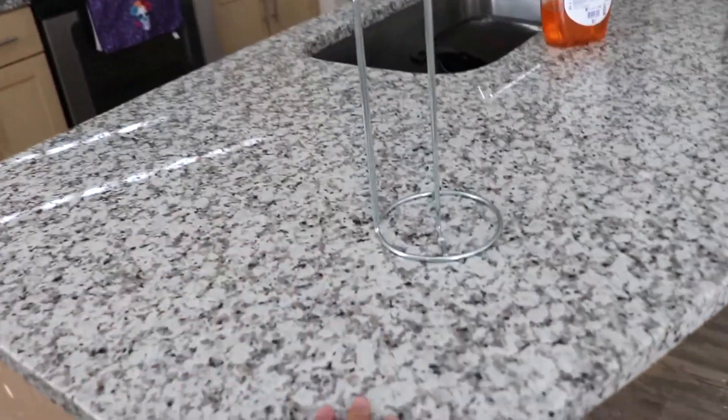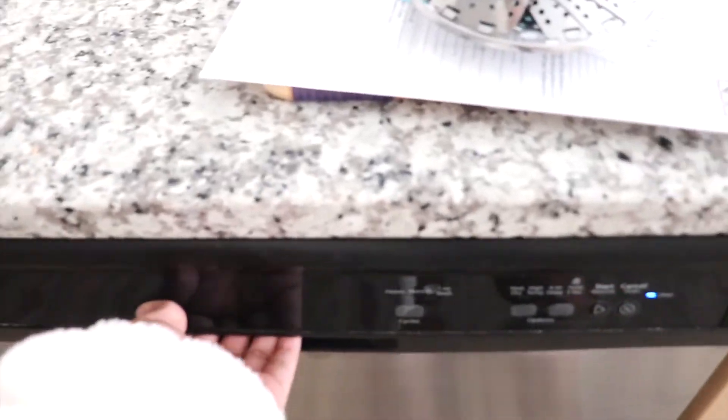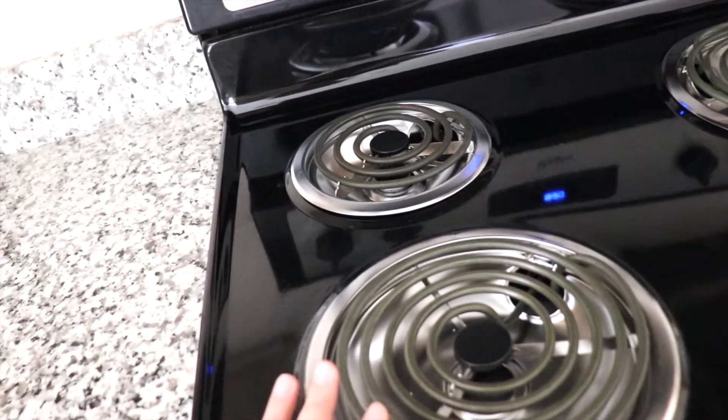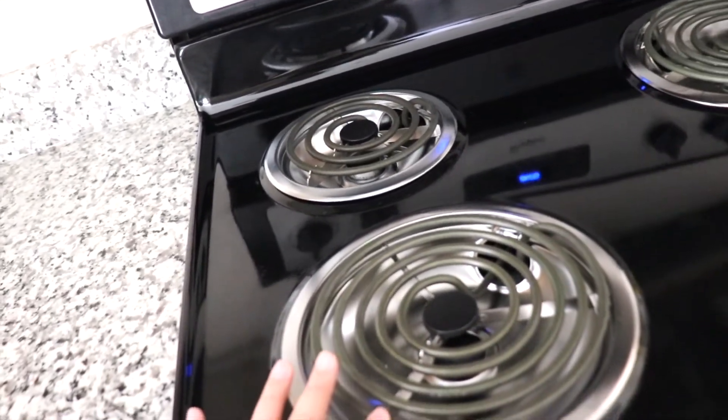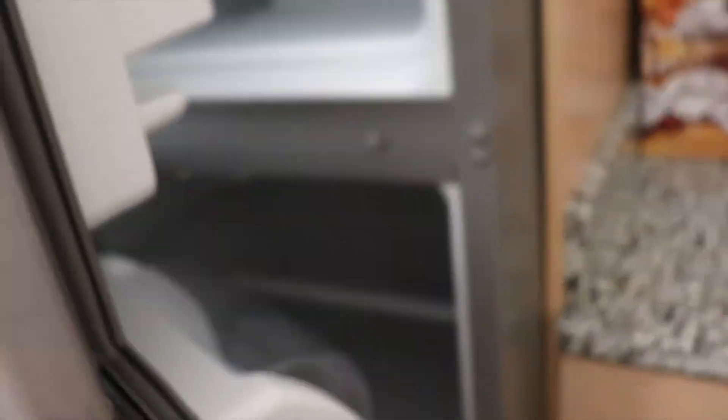I finally get an island, you guys — I'm so happy! I've always wanted one and now the cooking videos will be so lit. There's a washing machine, storage, all that. Here is the stove. The only downside is that it's electric and not gas; I prefer gas because it heats up quicker than electric. But it's cool. Freezer, fridge — it's already cold, getting there.